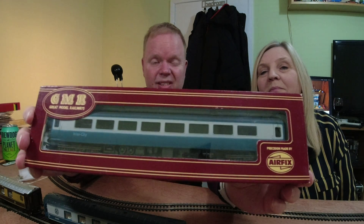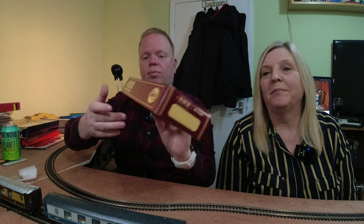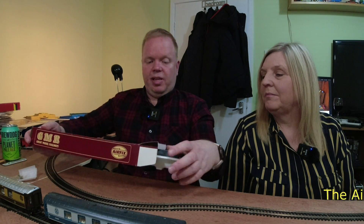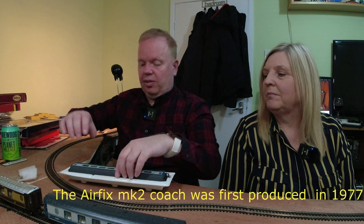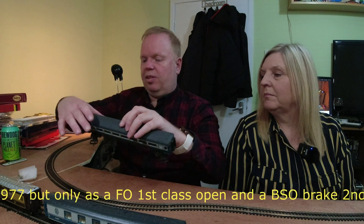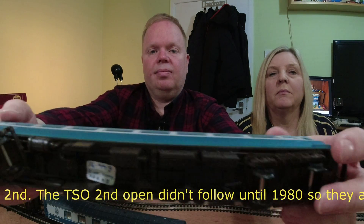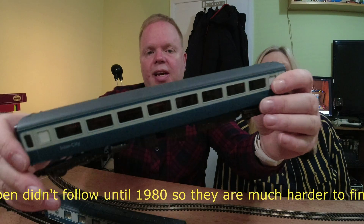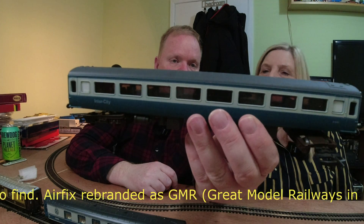Airfix. This is in the later packaging, which I think is from 1980. Before that it was the blue and white packaging. So it's a Mark II coach, obviously. Got a nice set of these. It's a very old model — I think this came out in 1977. It's got plastic wheels but they've got metal axles. A bit dated now, but one thing I do like about it: like the real ones, you've got tinted windows — non-opening as well, because of the air conditioning on these.